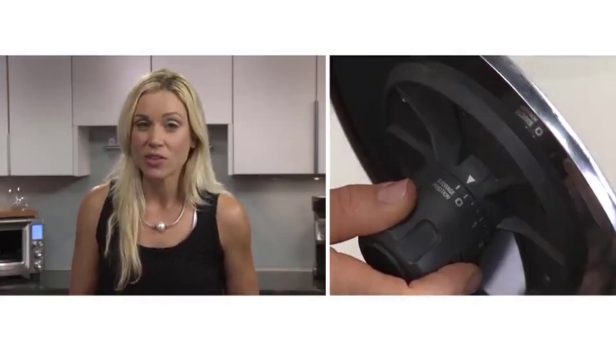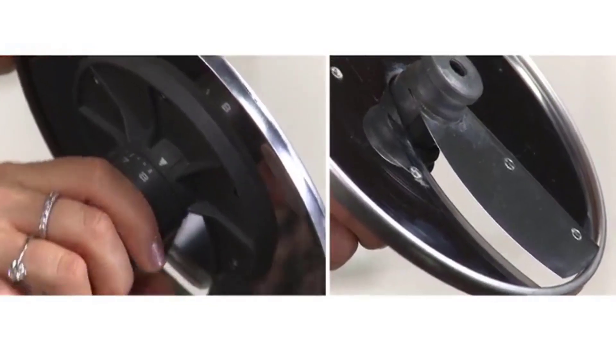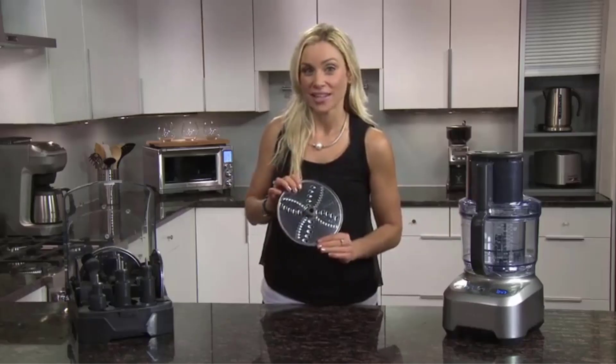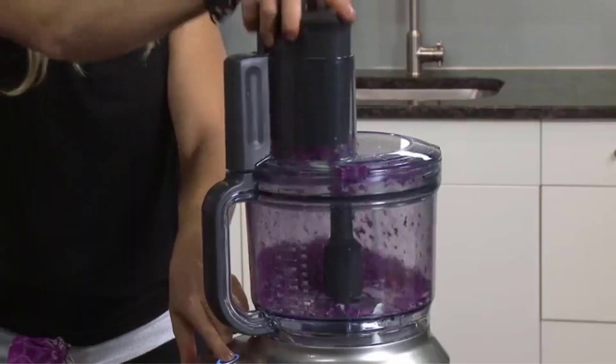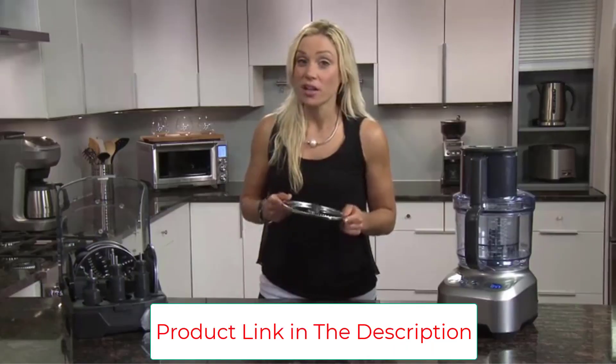This appliance features a micro-serrated S-blade system that's super sharp and works quickly to deliver a chop, shred, or blend that's consistent, no matter the texture or size. Consistent size is always the key to great food that looks and tastes chef-made. From shredding carrots to making dough or creating a homemade nut butter, the Sous Chef Food Processor can do it all.